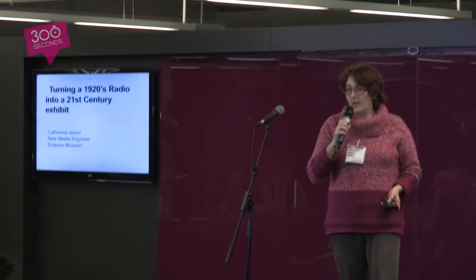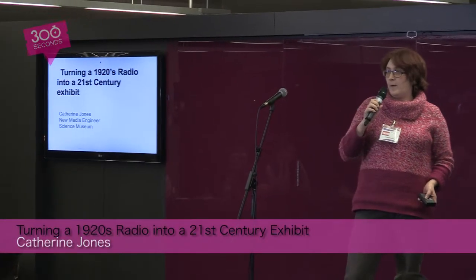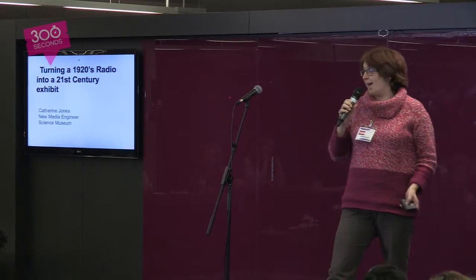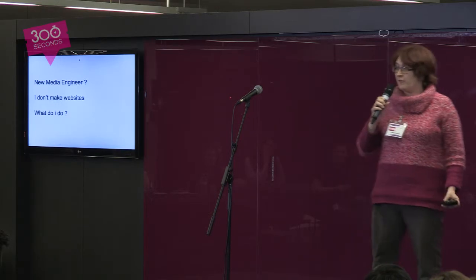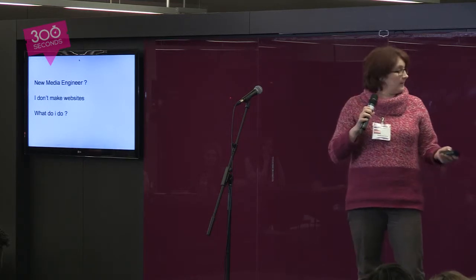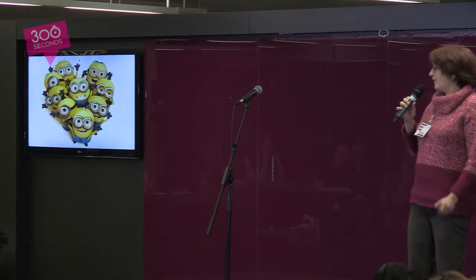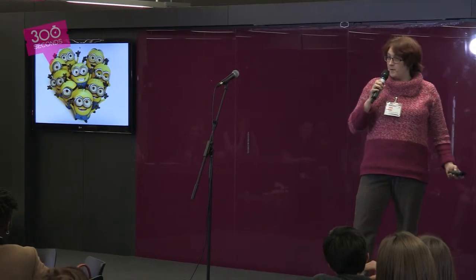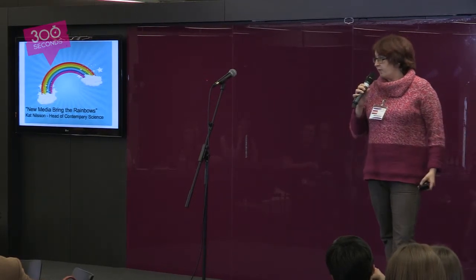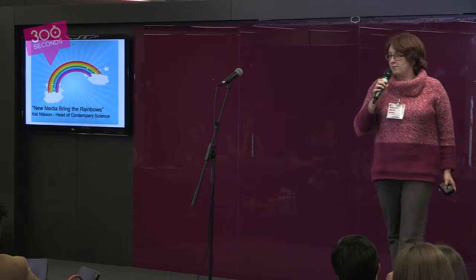Hi, my name is Katherine and I'm going to talk a little about my work and a little about a project I worked on, where we looked at turning a 1920s radio into a 21st century exhibit. I'm a new media engineer at the Science Museum. So what does that mean? Well, I don't make websites, which somebody said to me the other week. I'm part of a great team in the new media department. We have project management, software developers and myself. My favourite quote about what our department does was from Kat Nielsen. She's the head of the contemporary science department and she said, 'New media, they bring the rainbows.'